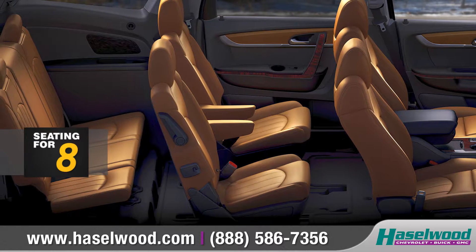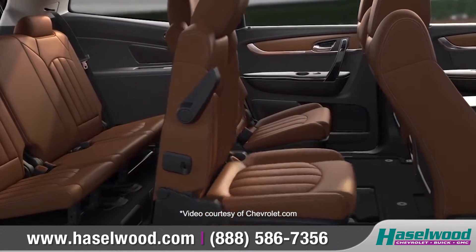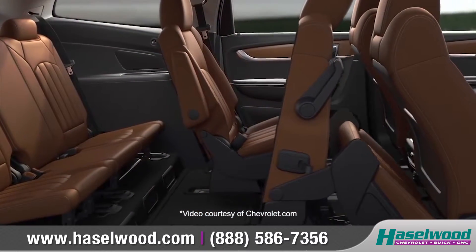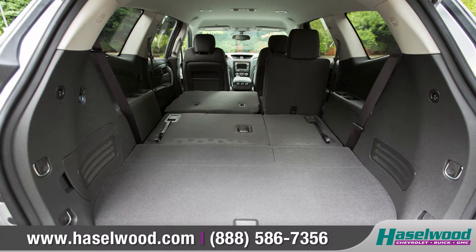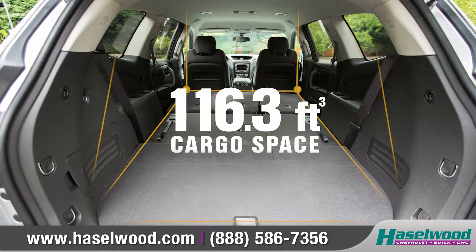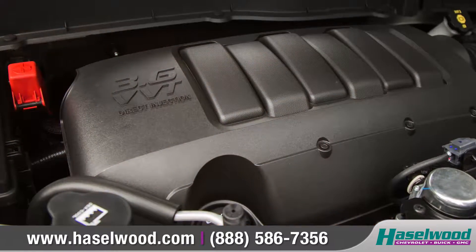With seating for up to eight, all of your passengers can enjoy the ride. The ingenious Smart Slide second row seating allows easy access to the third row, and both rows can be folded completely flat for a best-in-class 116.3 cubic feet of maximum cargo space.